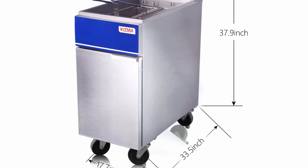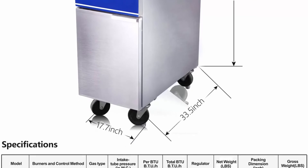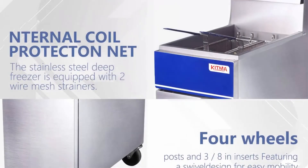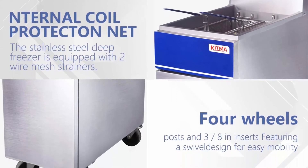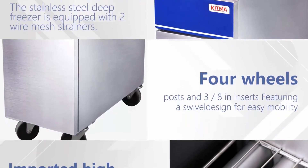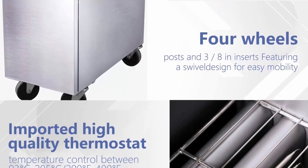Three 30,000 BTU burners fry food quickly to the perfect crisp. Its 26.4 liter large oil tank capacity makes it ideal for restaurants, bars, concession stands, and other high-volume applications. Free fry baskets: our stainless steel deep fat fryer comes with two wire mesh fry baskets, allowing you to cook different products simultaneously.